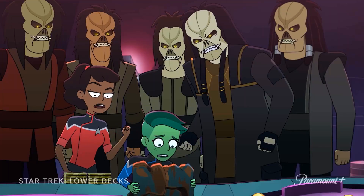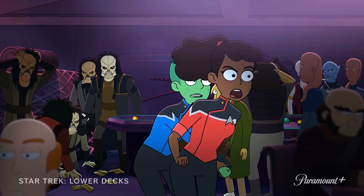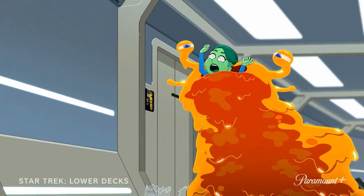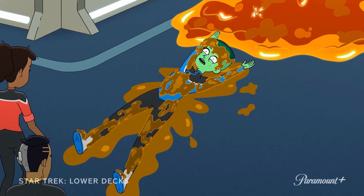Next we've got Tendi and Mariner in some kind of gambling establishment, having an altercation with a bunch of Norsecans throwing latinum at them and running away. Then poor old Tendi gets eaten and subsequently pooped out by a giant orange slug-like monster, which is kind of a rite of passage for any Starfleet officer.